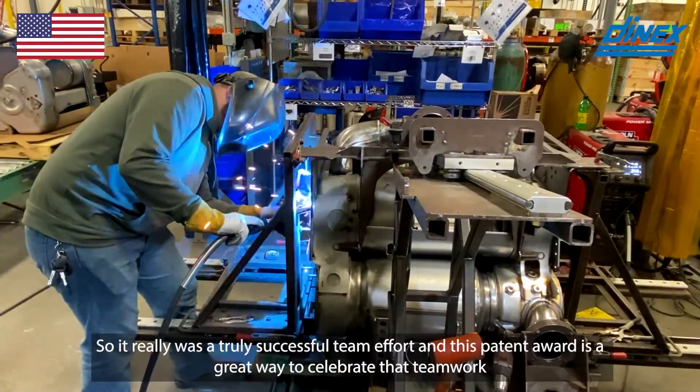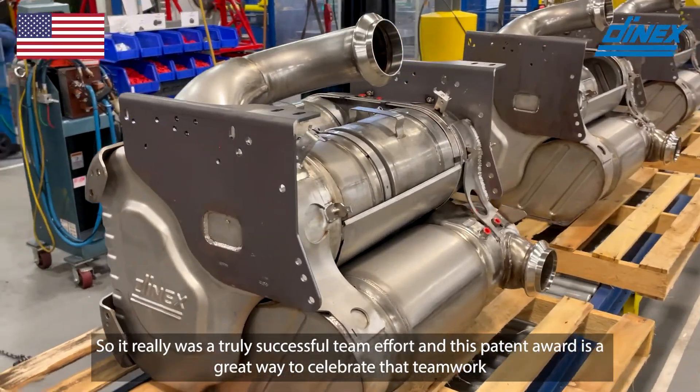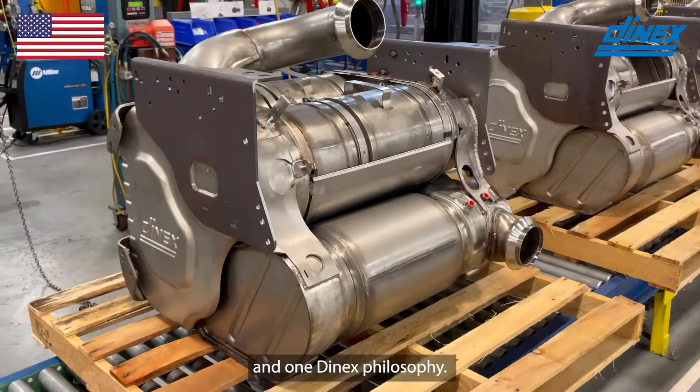So it really was a truly successful team effort, and this patent award is a great way to celebrate that teamwork and the OneDenex philosophy.